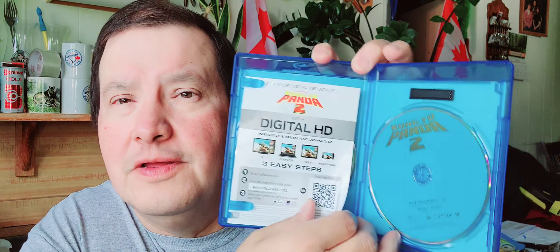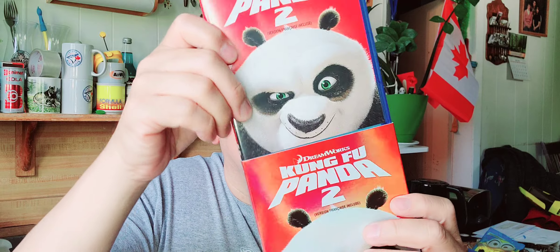Then I got Kung Fu Panda 2 — two dollars too. I like the covers on these — shiny covers and a nice slip cover. Same thing: DVD, Blu-ray, and digital copy. It comes in a steel case — oh yeah, that's a steel!